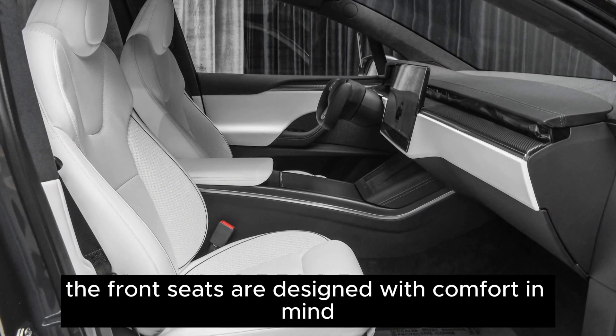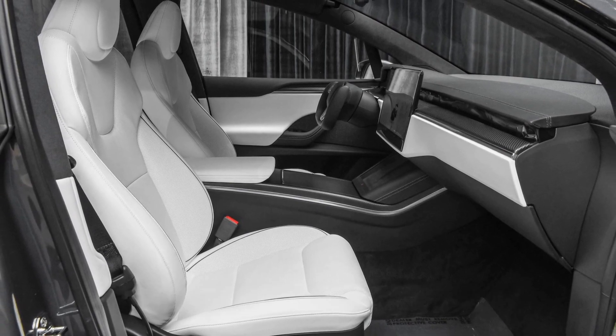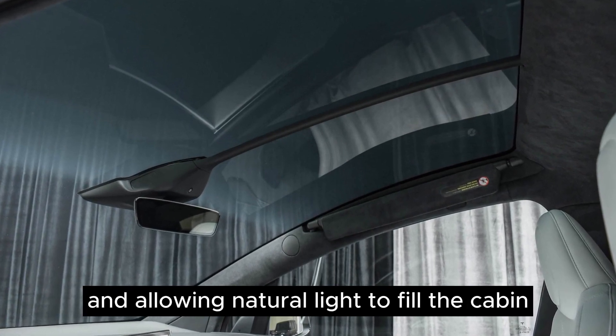The front seats are designed with comfort in mind, offering plenty of space for relaxation. The roof of the car is made of glass, providing a fantastic view of the surroundings and allowing natural light to fill the cabin.